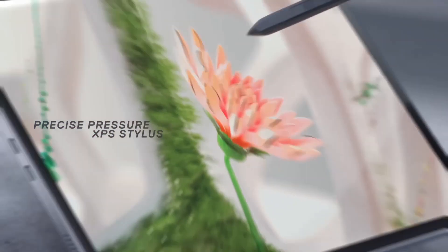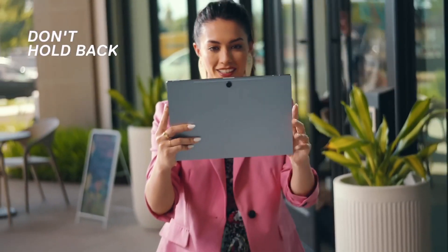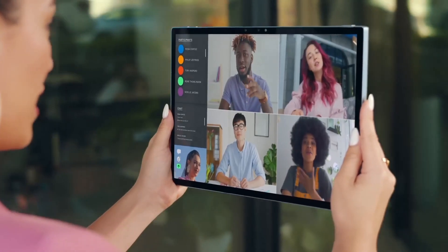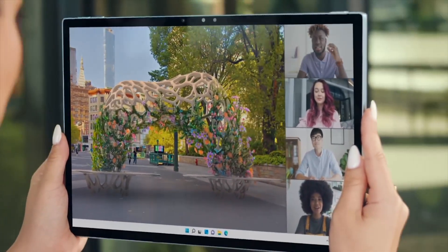For professionals and students alike, the Dell XPS 13 is a top-tier choice, offering portability, power, and style in a compact package. It's a true workhorse that can handle anything from spreadsheets to content creation with finesse.